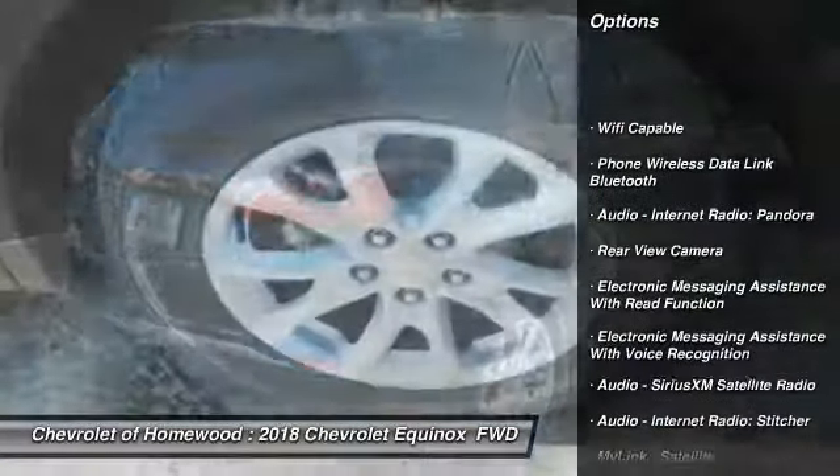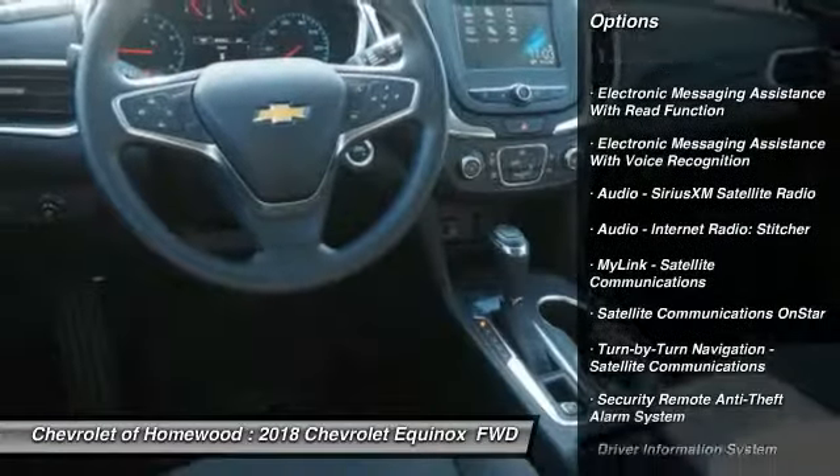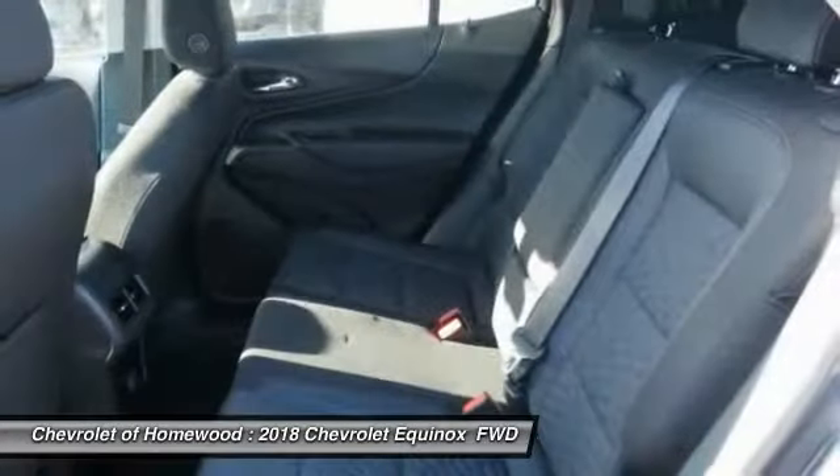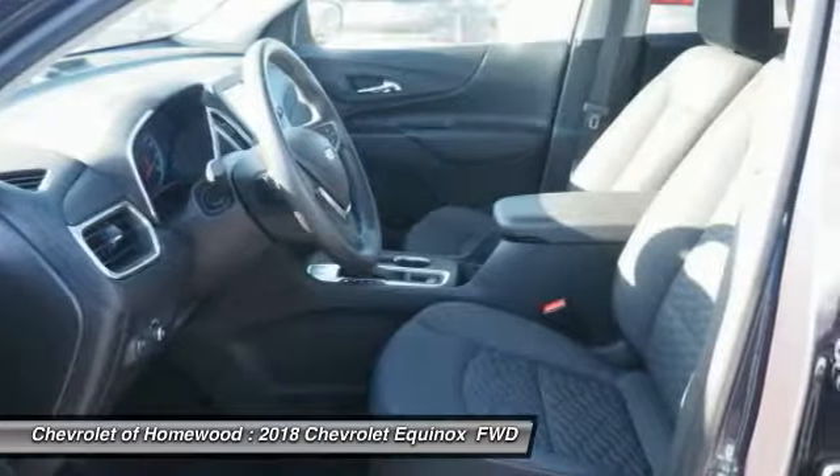Stability control, traction control, power steering, cruise control, child safety locks, trip computer, clock, power brakes, rear floor mats, electronic brake force distribution.